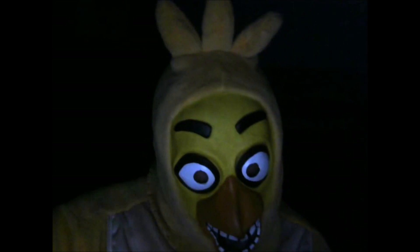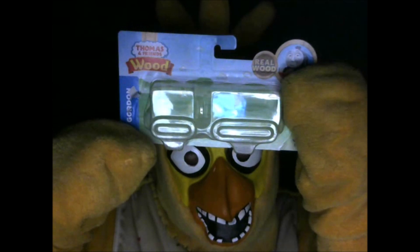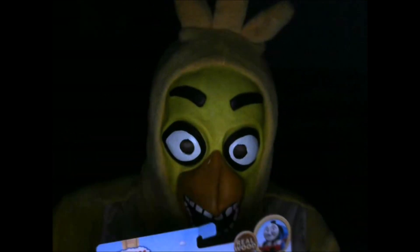And now let's take a look at the packaging! Same thing, just like all the other ones! Sorry there's a little tear right there — John was so excited to open up that Thomas Wood Gordon model! Anyway, let's read the bio!